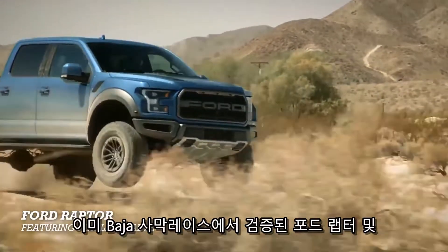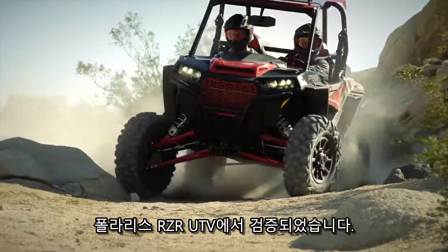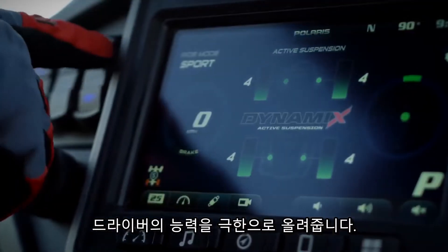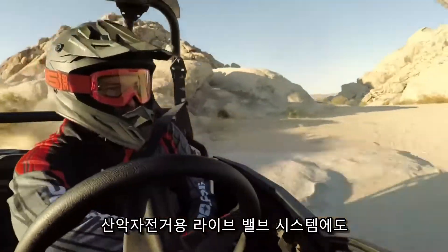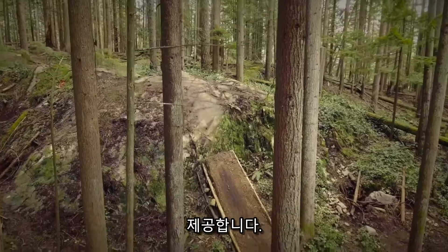Drawing from projects like the Baja-proven Ford Raptor and Polaris Razor UTV that excel at giving drivers the upper hand in challenging environments, Fox has a wealth of experience with advanced power sports suspension systems. Like active suspension in the powered vehicle realm, LiveValve optimizes the way you interact with your suspension and the terrain you encounter.